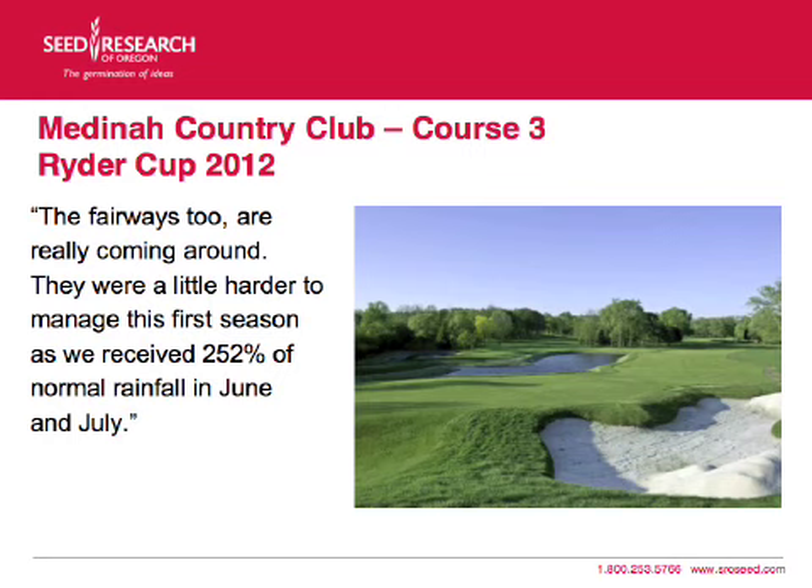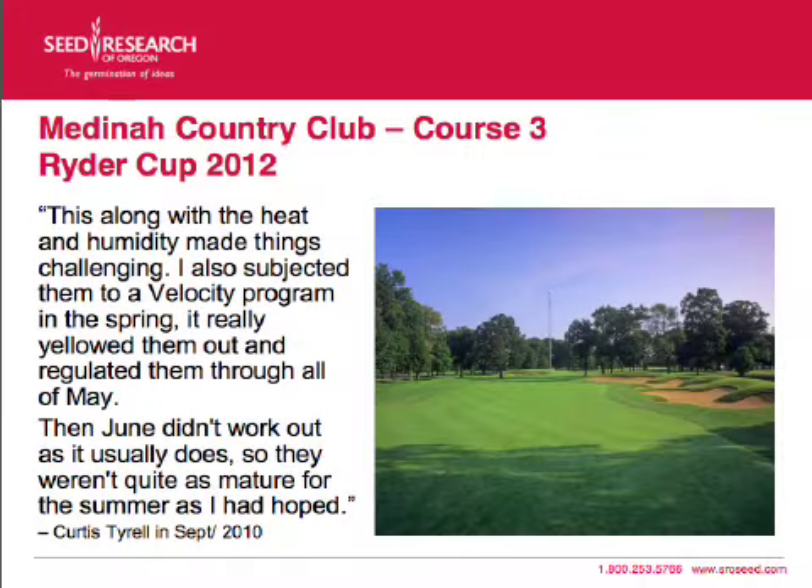The fairways are coming around but he had a hard time with them this year because they received 252% of normal rainfall in June and July, which made things really hard. It was hot and humid and they just got pounded by rain in that area. As Curtis says, this along with the heat and humidity made things very challenging.